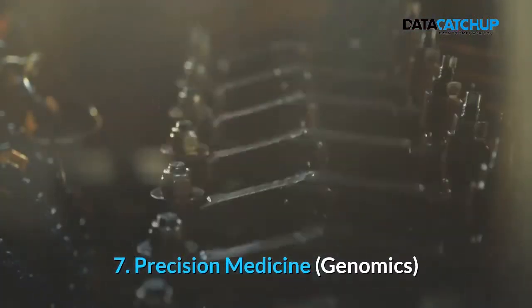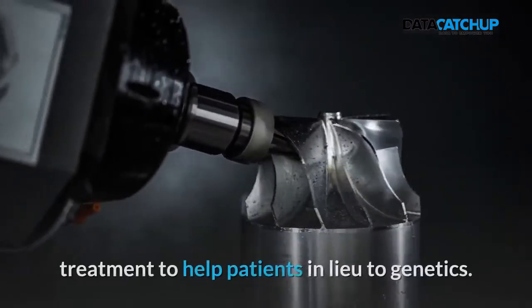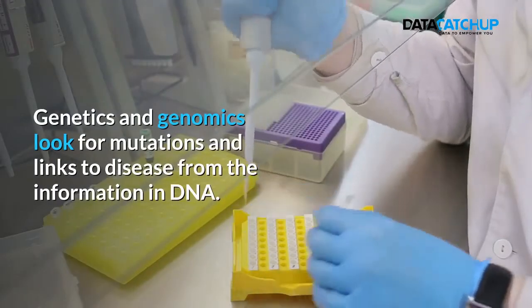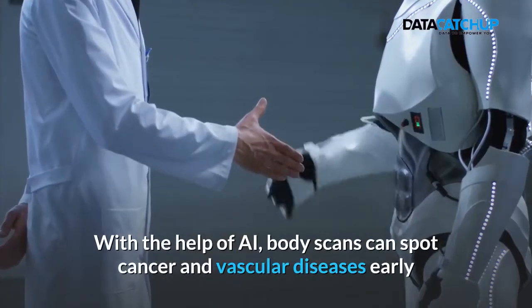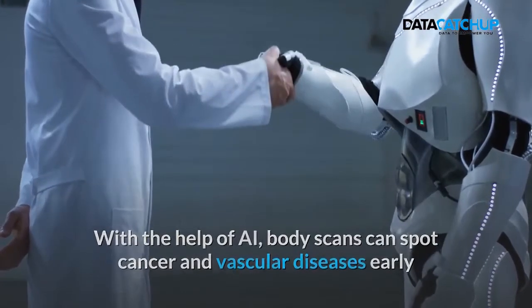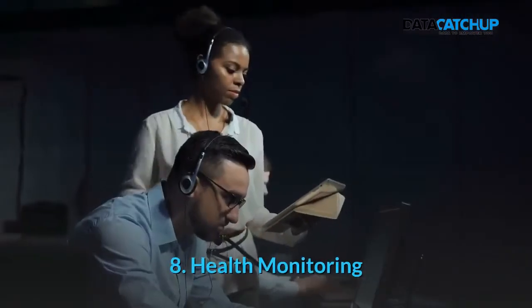7. Precision Medicine or Genomics. Precision Medicine deals with patient care by prescribing treatment to help patients in lieu of genetics. Genetics and genomics look for mutations and links to disease from the information in DNA. With the help of AI, body scans can spot cancer and vascular diseases early and predict the health issues people might face based on their genetics.